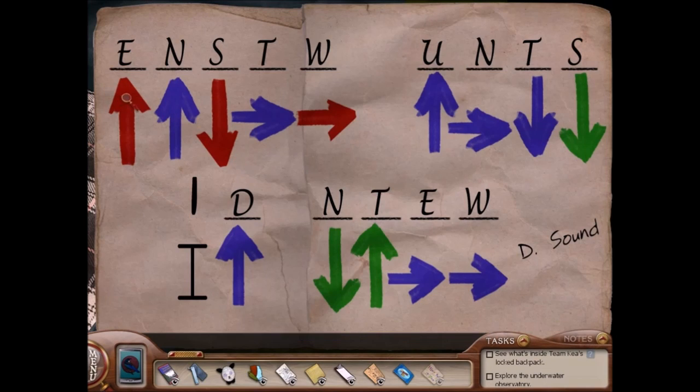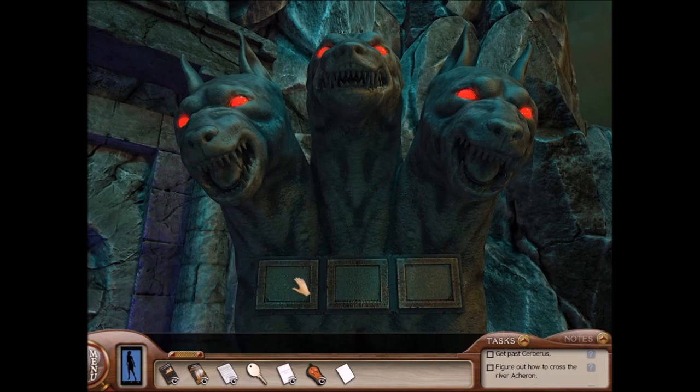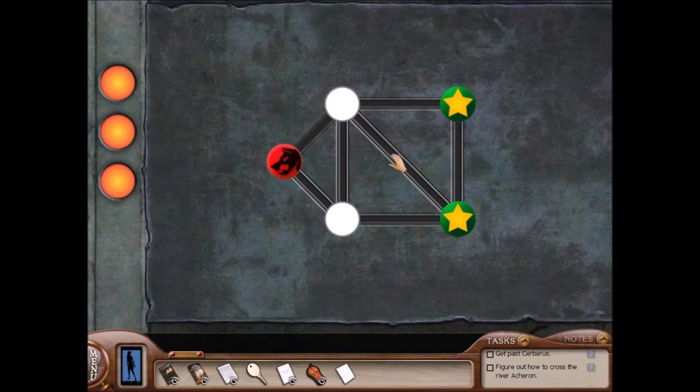In The Shattered Medallion, I think my favorite puzzle is decoding the arrows note in Lena's tent. I like that one.